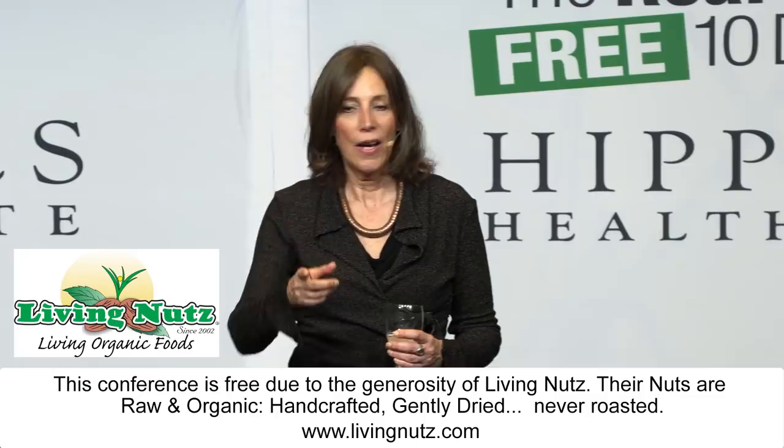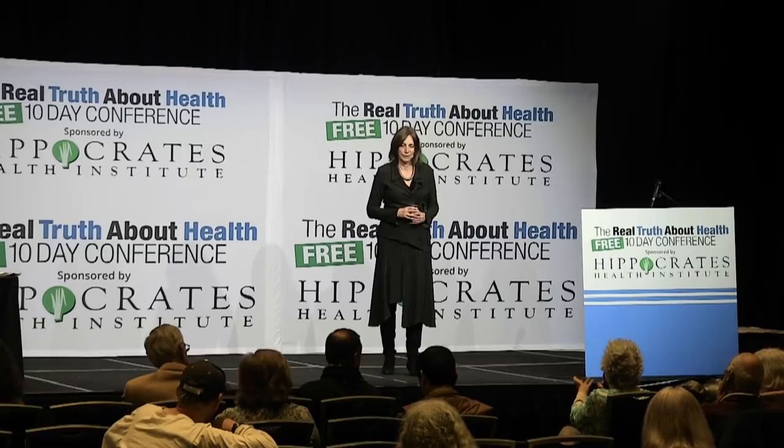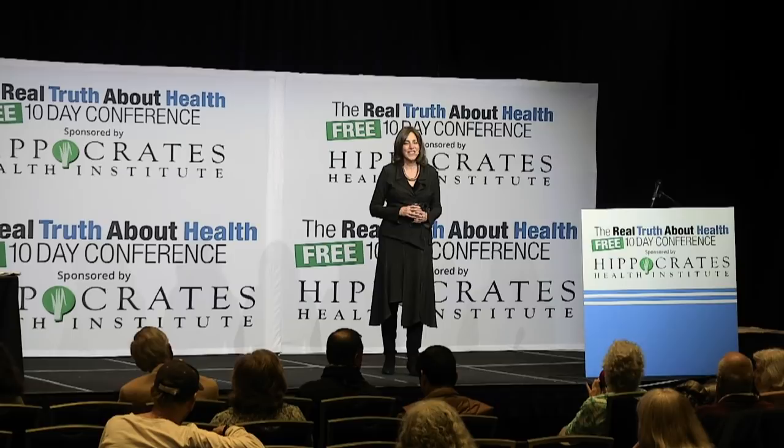An audience member asks about sleep number beds used at a retreat — are they safe? The speaker says probably not, since they're likely made with conventional materials. However, she suggests keeping the sleep number bed and getting a natural latex topper for it — you'll likely sleep even better.